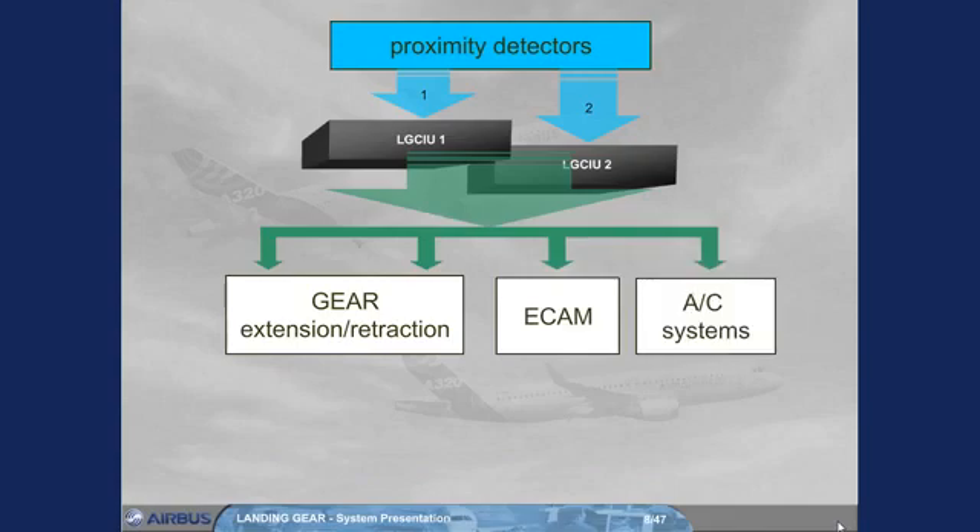Note: the information sent by a failed proximity detector or a failed LG CIU will relate to the safe flight condition. Consequently, some aircraft system users will wrongly see a flight condition, or a ground condition, or a not-locked condition.